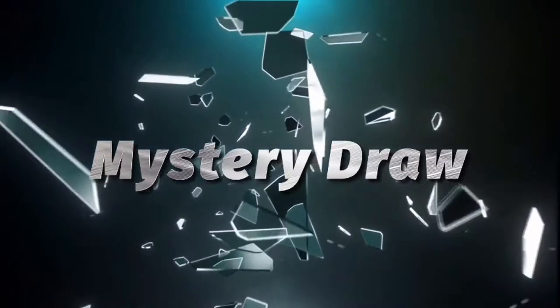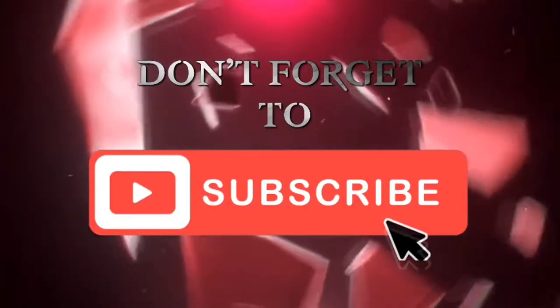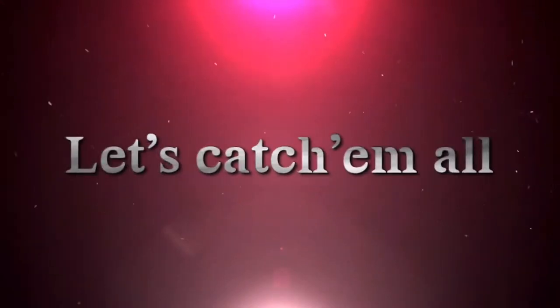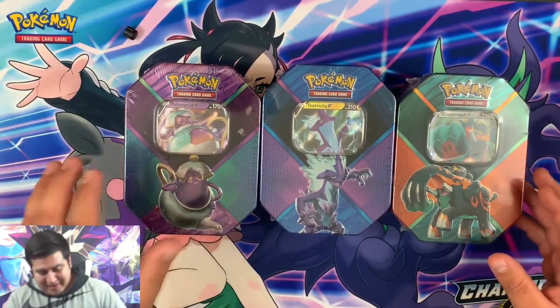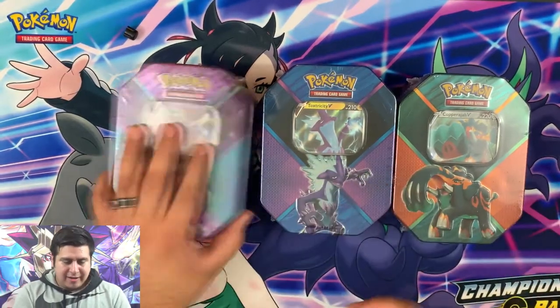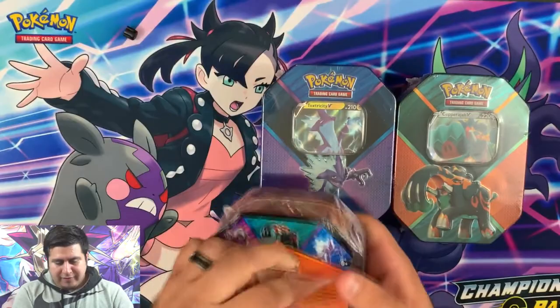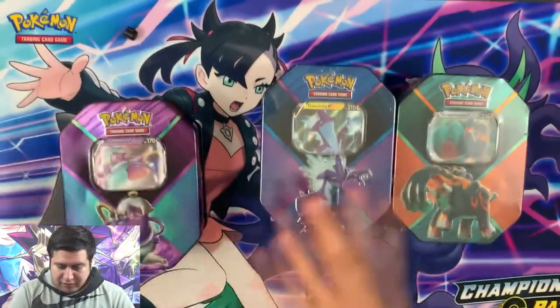Let's not waste any more time — let's catch them all, trainer! All right guys, here we have the Poltegeist, Toxtricity, and Copperajah tins. I'm gonna be opening up this one first — this is the 2020 tin that came out this year. Super, super nice.